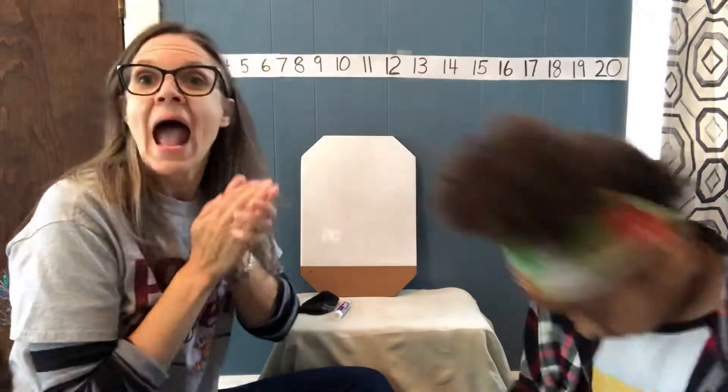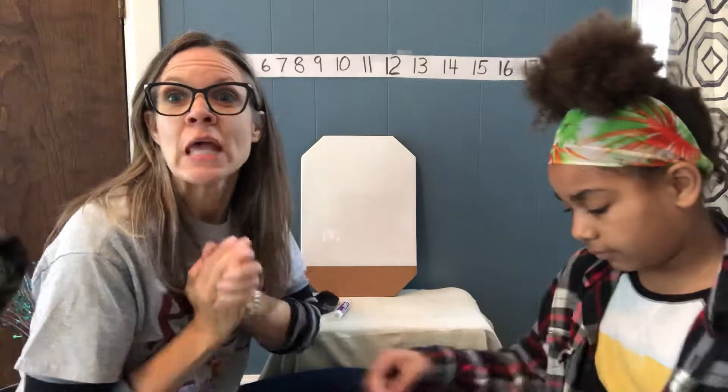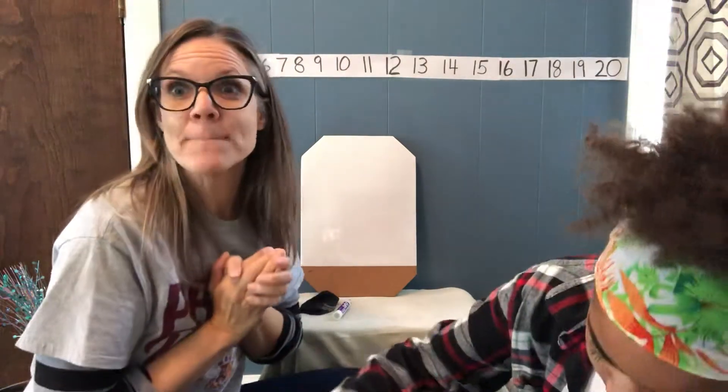It goes like this. I have a secret number. It's hiding in my hand. I have a secret number. Guess it if you can.